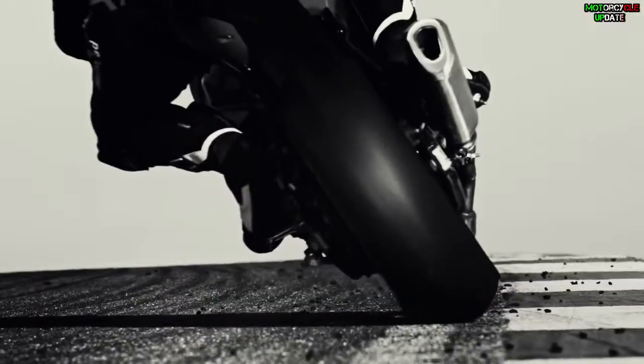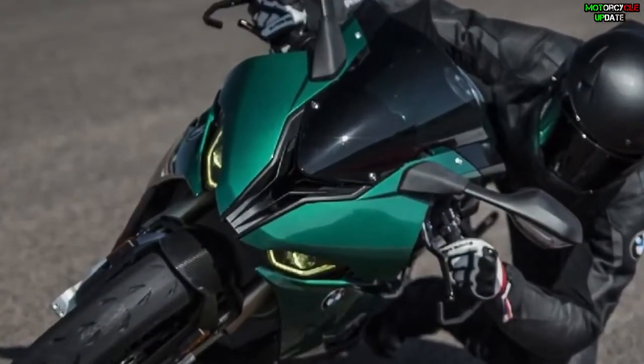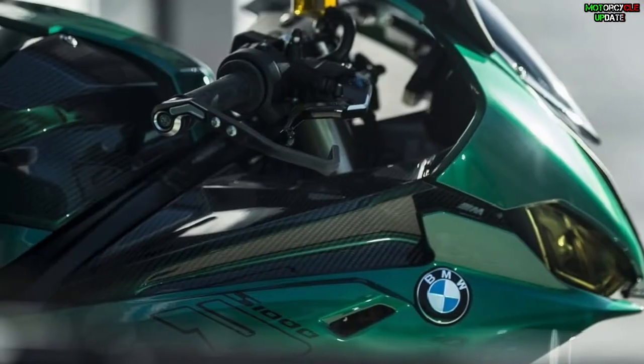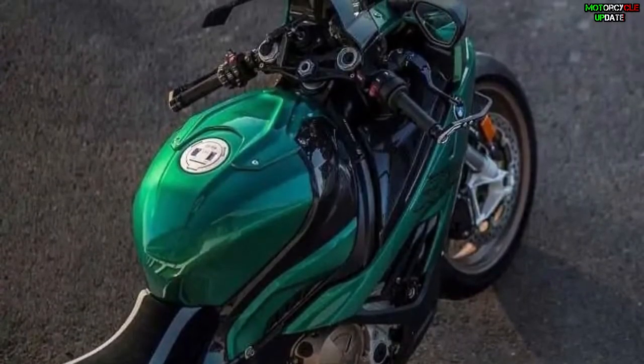In addition, the BMW S 1000R Isle of Man Edition features tinted window headlights tinted with a yellow foil, a carbon fuel filler cap, and BMW S 1000R Isle of Man Edition lettering on the top of the tank.